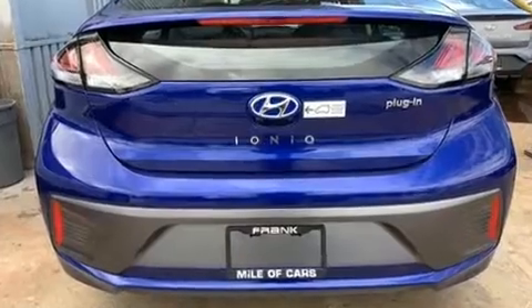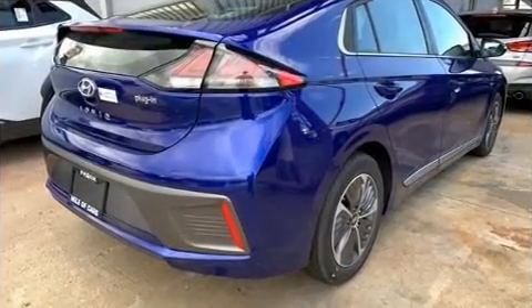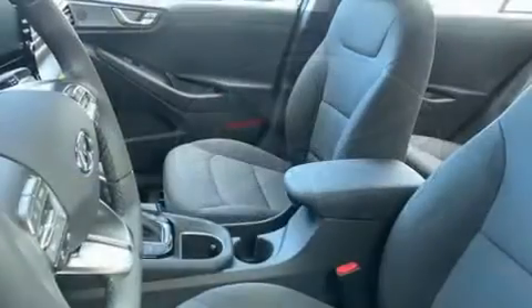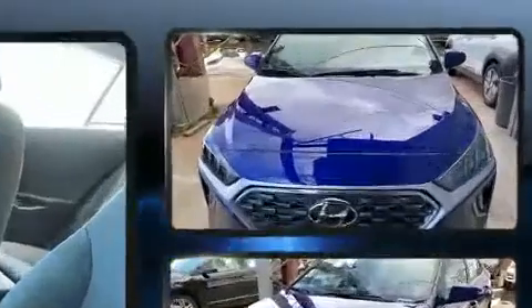Hyundai prioritized practicality, efficiency, and style by including a built-in garage door transmitter, a trip computer, an automatic dimming rear-view mirror, heated seats, lane departure warning, remote keyless entry, and cruise control.